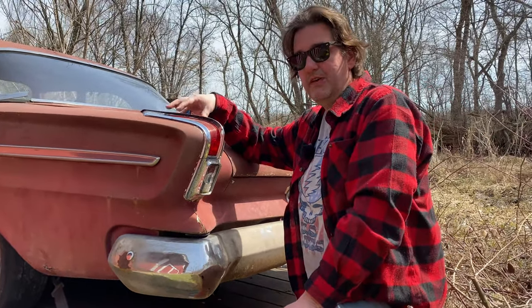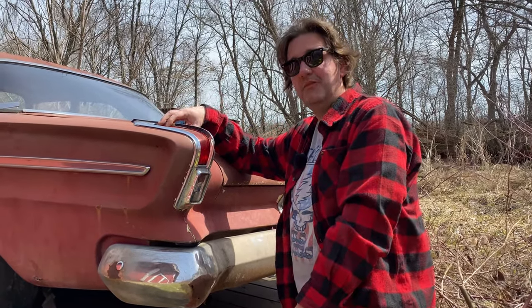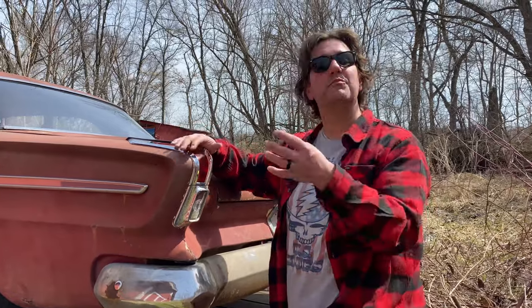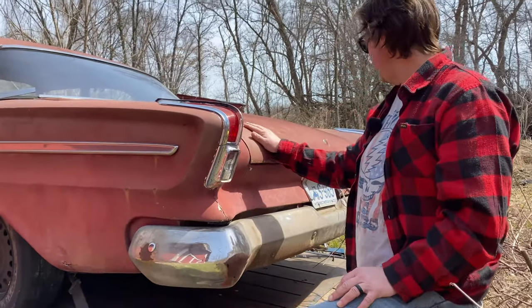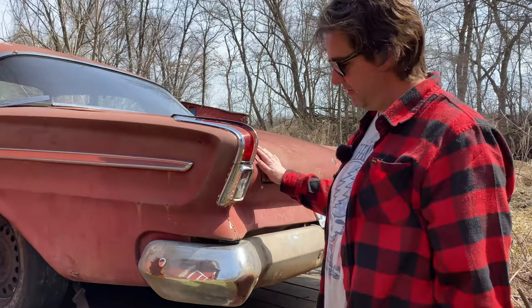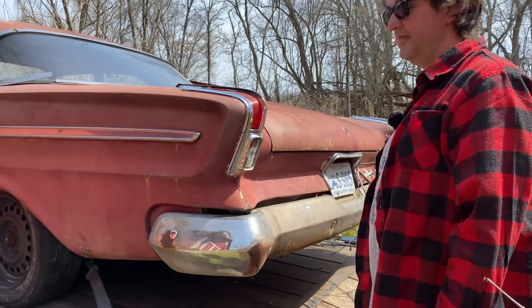The Chrysler designer at the time, Virgil Exner, wasn't really happy about this. This is the last car he had his hand in designing before he left Chrysler. He called this car the 'plucked chicken' — like plucking feathers off a chicken — because he really liked the fins. This car doesn't have the fins but it still has some iconic styling.